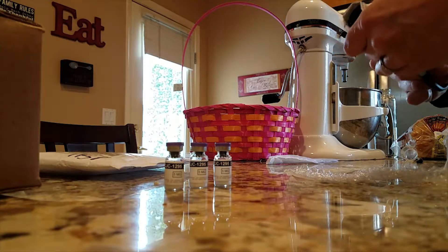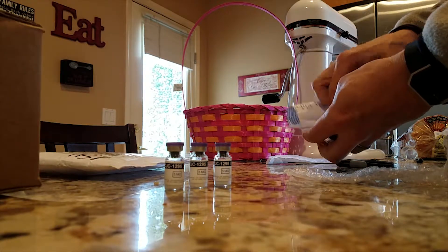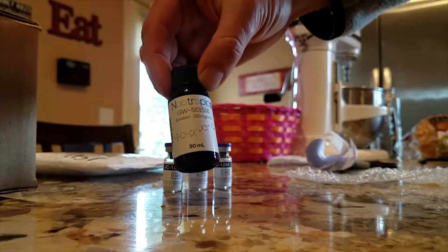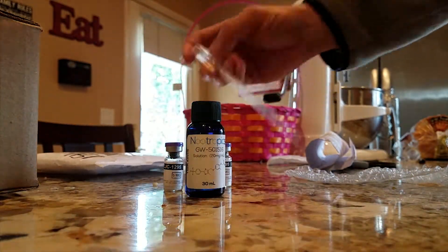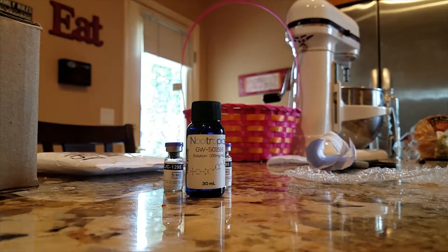And then this is the Cardin. It came in a 30 milliliter bottle and it's 20 milligrams per milliliter. I'm taking 10 milligrams a day, so that should last me 60 days.